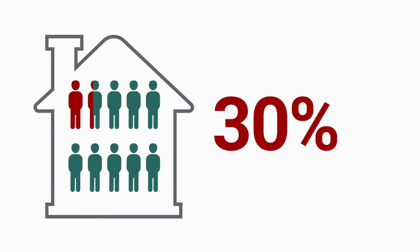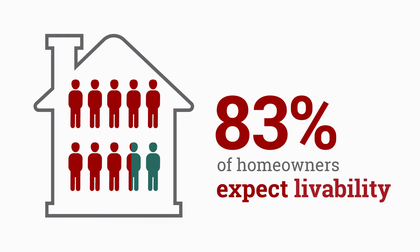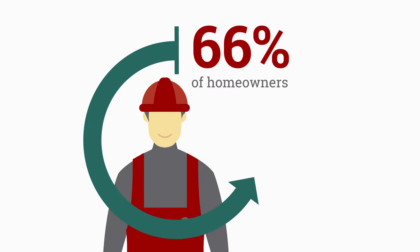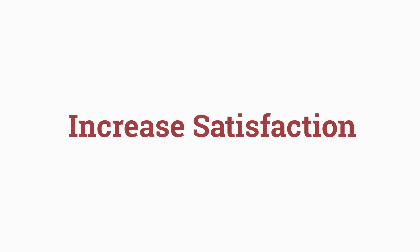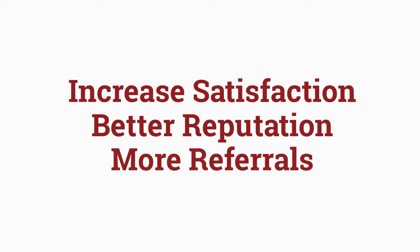By delivering livable remodeling, you're increasing client satisfaction. In a recent survey, 83% of homeowners expected their contractor to keep the home livable during their project, and 66% said that if provided with a livable remodel, they would view their contractor differently — in a good way. When you increase client satisfaction, you gain a better reputation for your business and ultimately more referrals.